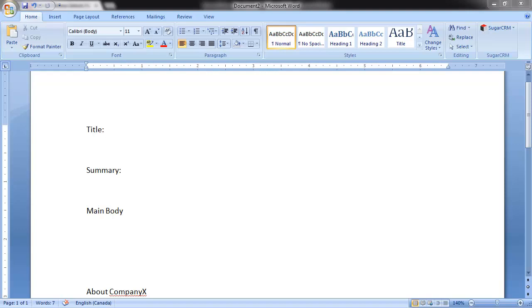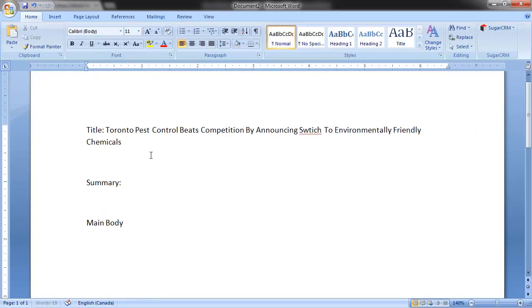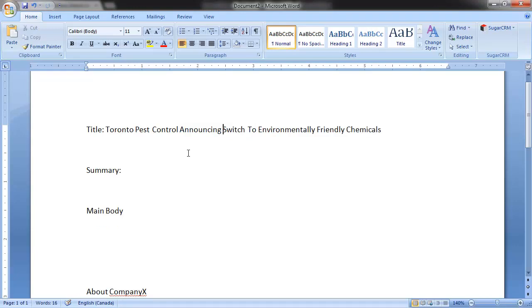Once you have your newsworthy idea in mind, the first thing you'll want to work out is the title. Let's try this: 'Toronto Pest Control Beats Competition by Announcing Switch to Environmentally Friendly Chemicals.' As we reread this, you'll find that this title is pitchy — it's trying to persuade the customer too much that your company is amazing. It talks about beating the competition, and this is going to be rejected since it puts a spin on the facts. A better title would be: 'Toronto Pest Control Announces Switch to Environmentally Friendly Chemicals.'